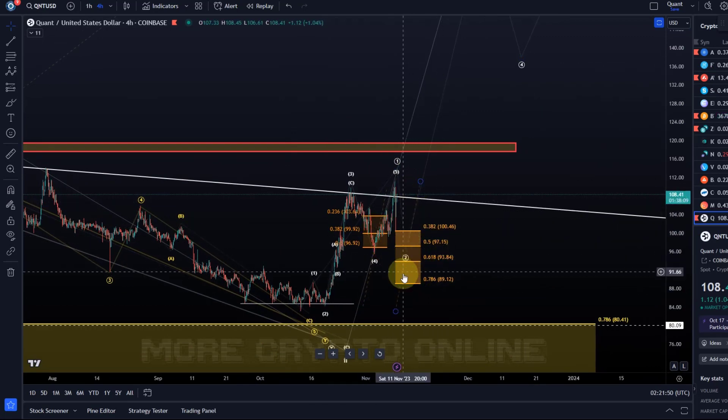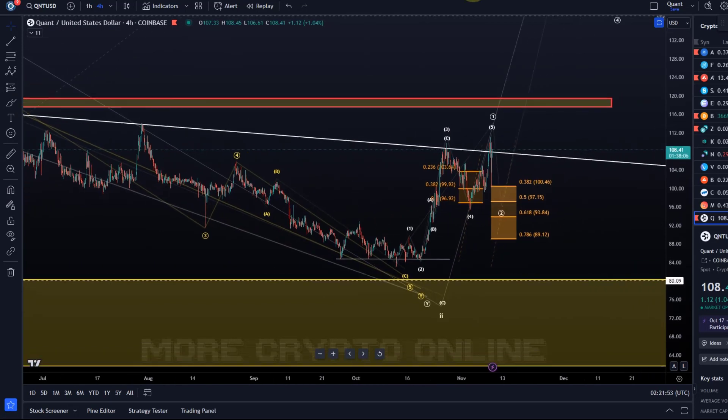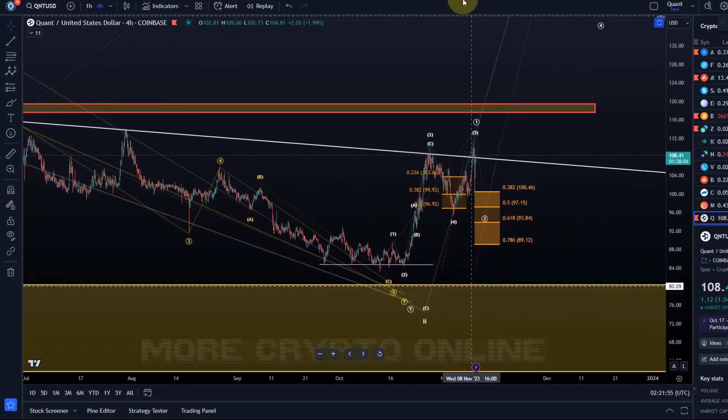If price comes into this area again and reverses, then the third wave can take us quite high. That's just a quick update about QNT. I hope you liked it — if you did, please hit the like button, leave a comment, and subscribe. If you really like the content, please check out the channel membership. Thanks a lot for watching!